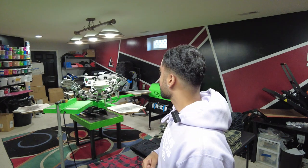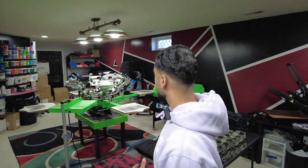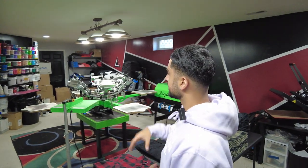And now here we are in the production room — this is personally my favorite part because it's my pride and joy. This is where I've spent a majority of my time. This is where screen printing gets done, embroidery gets done, ink mixing, staging, production, and everything. So let's go take a closer look.